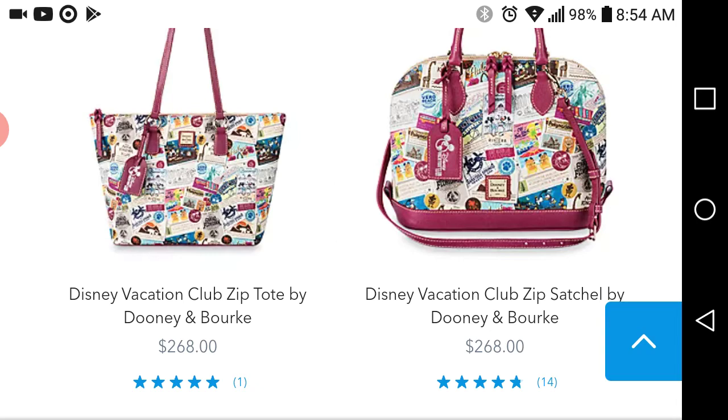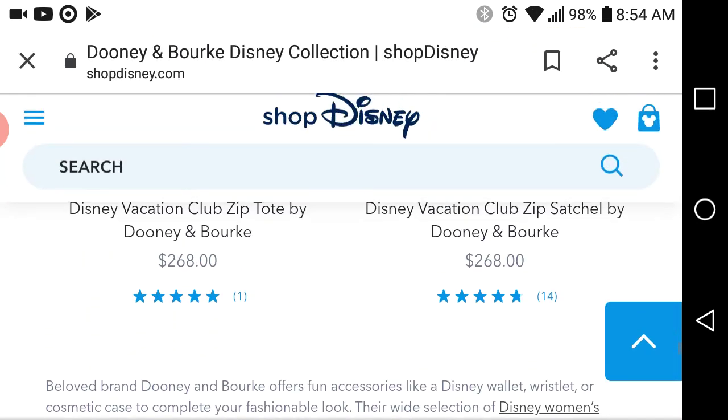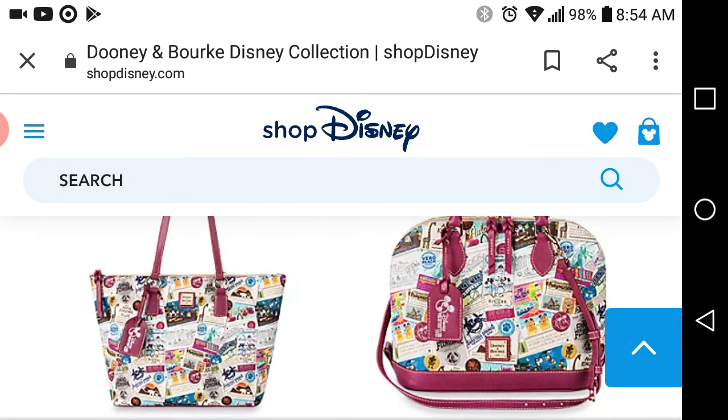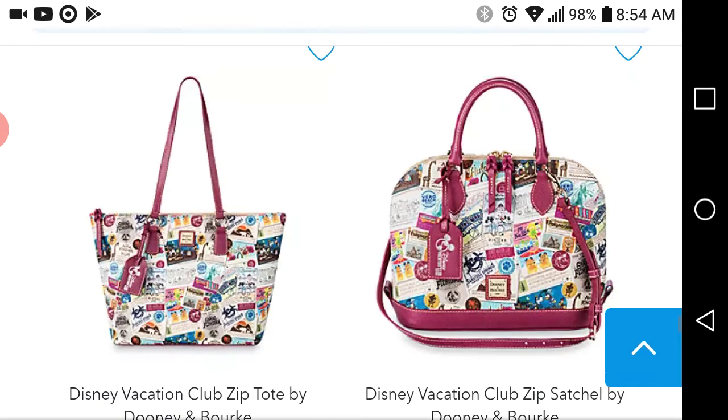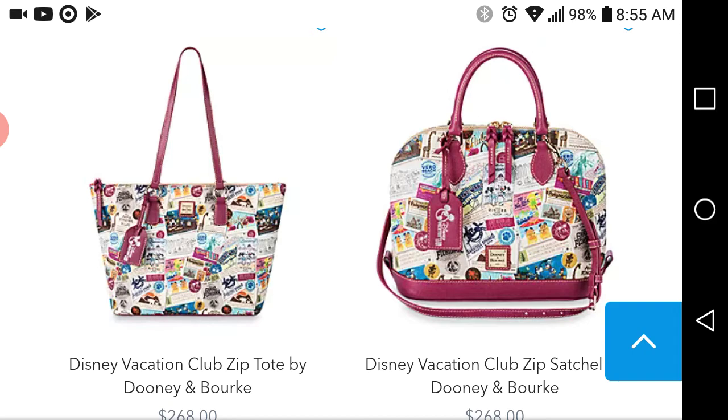They have brought back the DVC Club Tote because that was sold out for a long time — all I could see was the satchel — so they must have restocked it. I'm wondering if they've restocked it because they're having less crowds and they're doing anything they can to keep people more engaged. Because normally when something sells out, that's it — they do not bring it back. Maybe after it's been out for about 10 years they'll bring it back with slight changes, but they do not usually bring back a bag that has been sold out like that. That bag has been out for a while, so the fact that it is back now, I am very surprised.